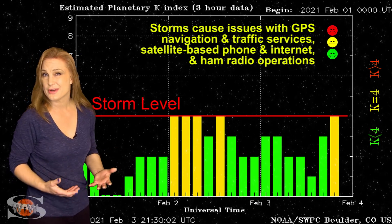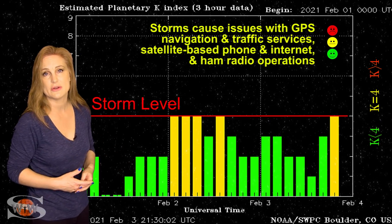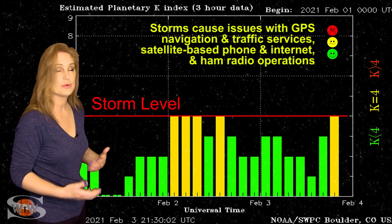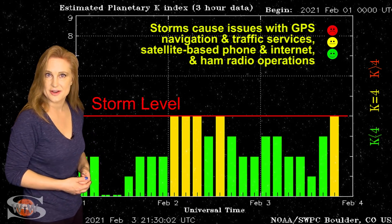Maybe the fact that we don't have any sunspots coming into view here in the next few days is going to be okay, because we've got a solar storm that kind of helps us out a little bit. So just hang in there.